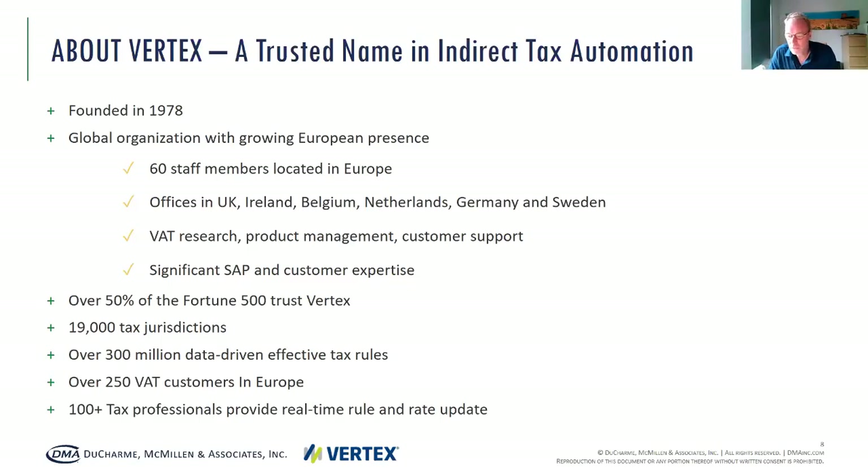I'm Peter Buroff. I'm the VAT director within Vertex, based in the Netherlands near Amsterdam. Before joining Vertex, I was the global VAT director with AkzoNobel, which is one of the larger Dutch multinationals. Vertex is U.S.-based, founded already a few decades ago, focusing solely on indirect tax automation. We are now having a global expansion as well in Europe. We already have presence in London for approximately 10 years, but we're now really expanding into different offices in the U.K., Ireland, Belgium, the Netherlands, Germany, and Sweden.